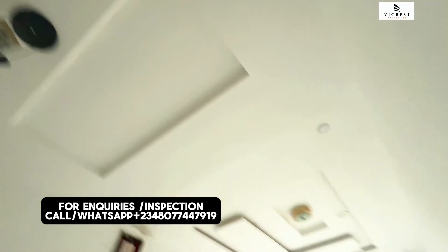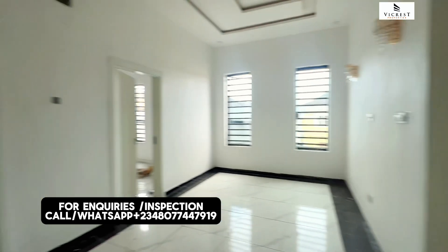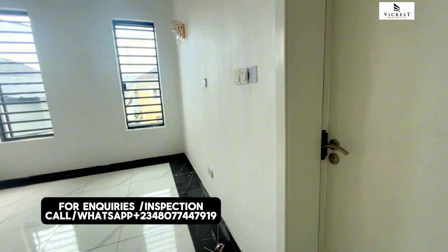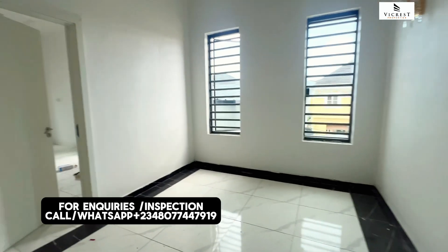Here you have the family lounge — you can see how spacious and well-ventilated it is. Upstairs we have three bedrooms. We're going to move into each room one after the other.